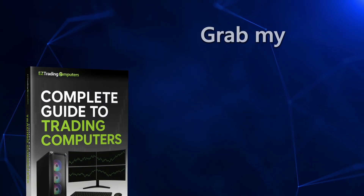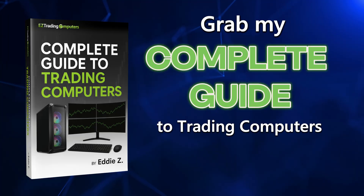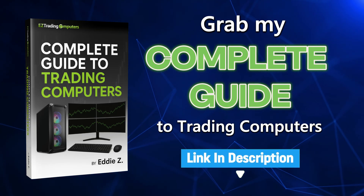If you're serious about upgrading your trading computer setup and want to understand exactly what components matter the most, grab my Complete Guide to Trading Computers. It breaks down every single specification in plain English so you know exactly what to look for. That link is right in the description below this video.